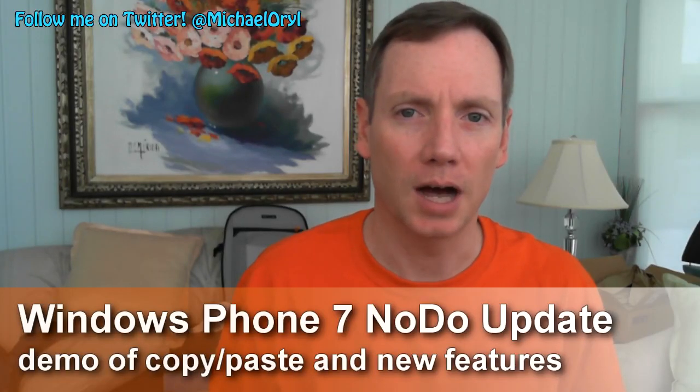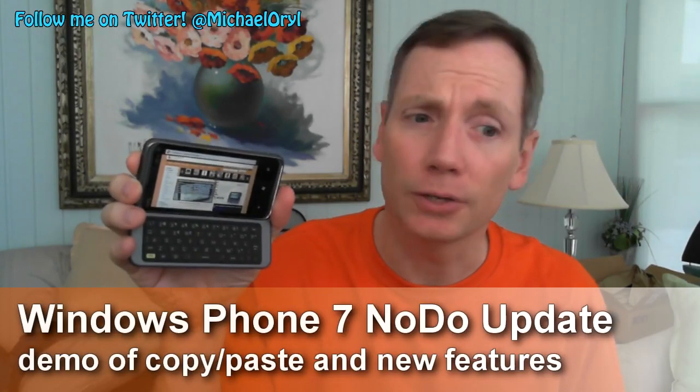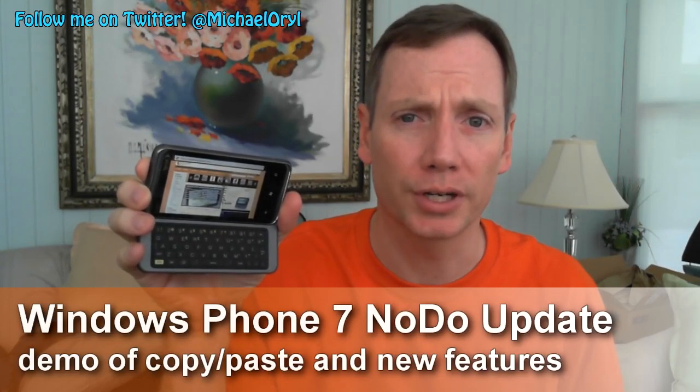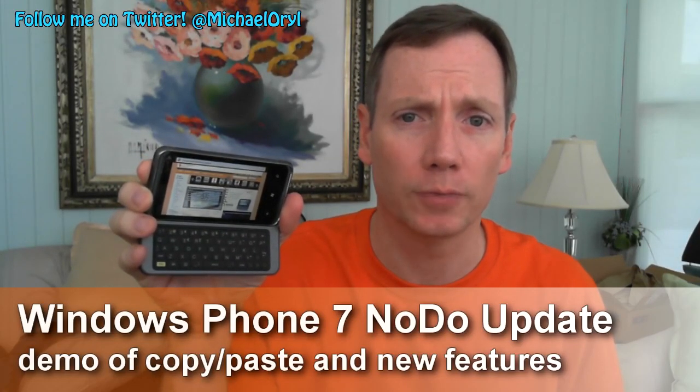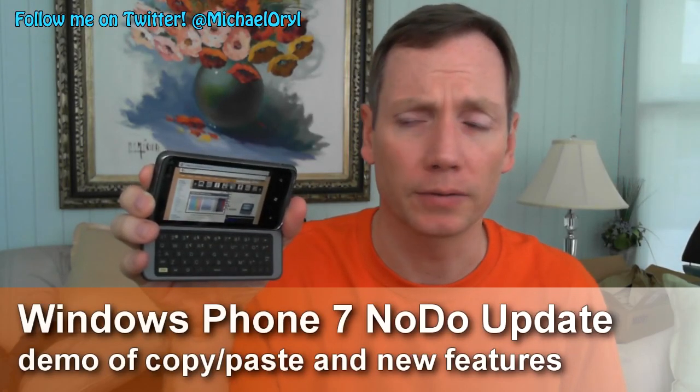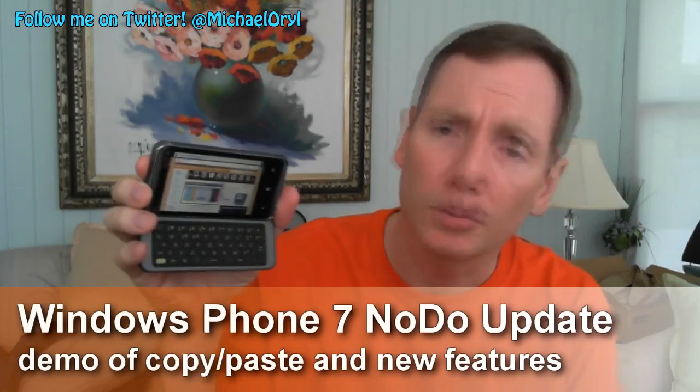Hi, this is Michael Orle from MobileBurn.com. Today I have with me the HTC Arrive. It is the first CDMA-powered Windows Phone 7 device. This one's for Sprint. It'll be available on March 20th for $199.99. It also includes the NoDo update, which is the copy-paste update for Windows Phone 7. So we'll take a look at that.